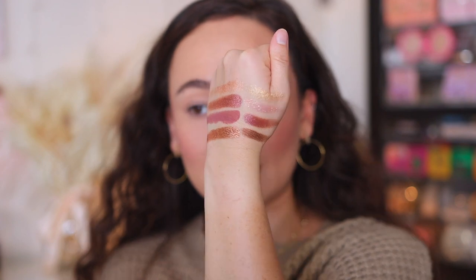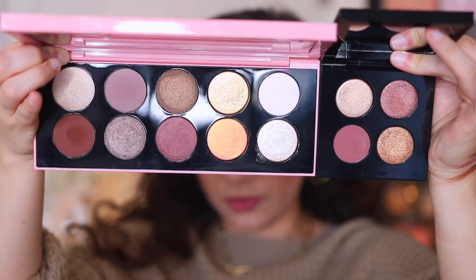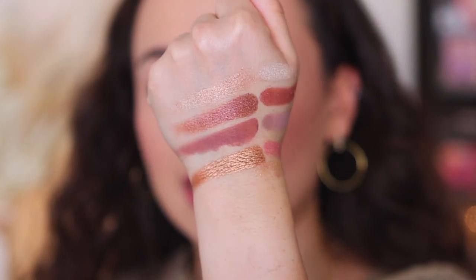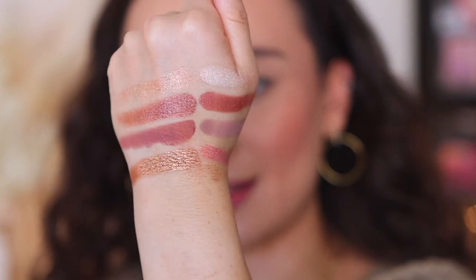If you're trying to convince yourself not to get this year's quads, this could do it — but if you need to decide, I think it's okay. I actually thought this had a lot of similarities to the Divine Rose series. I pulled out my Divine Rose palette and honestly, Bronze Burilis looks like the extension to Divine Rose. If you like the vibe of Divine Rose, you'd like this — but the shades aren't too similar.